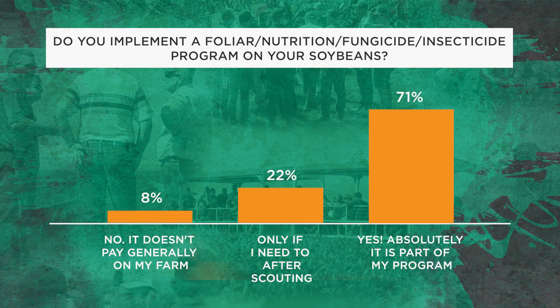We also asked whether growers implement a foliar nutrition or fungicide/insecticide program on their beans. 8% said it generally doesn't pay on their farm, 22% said they'll scout and apply if needed, and 71% said yes, it's absolutely part of their program. Which is interesting because 55% of growers say they're kind of stuck with their soybean yields, yet they're doing this type of management program.